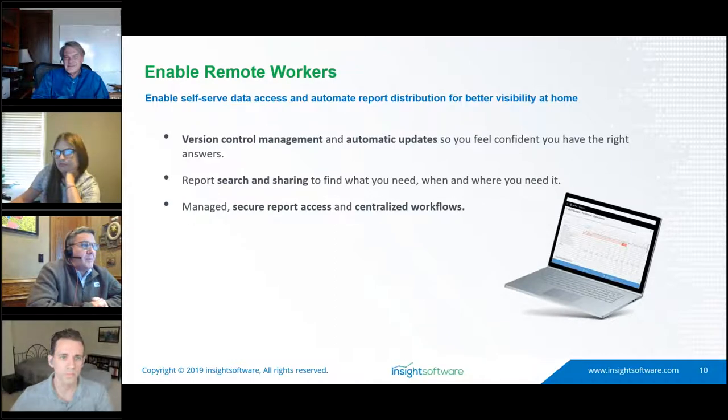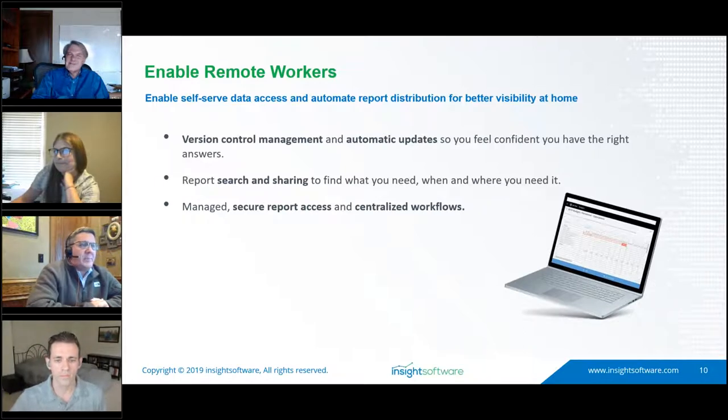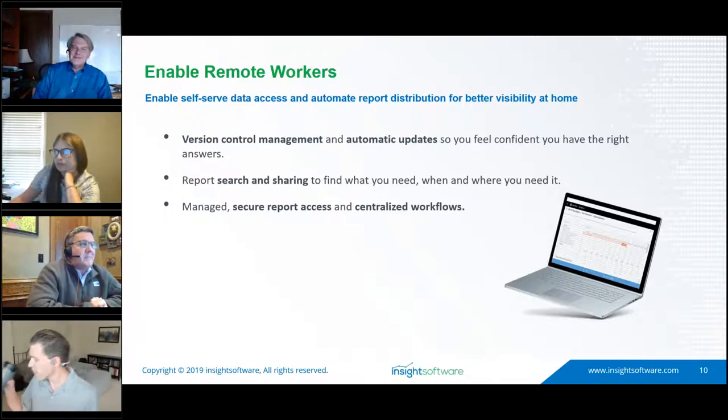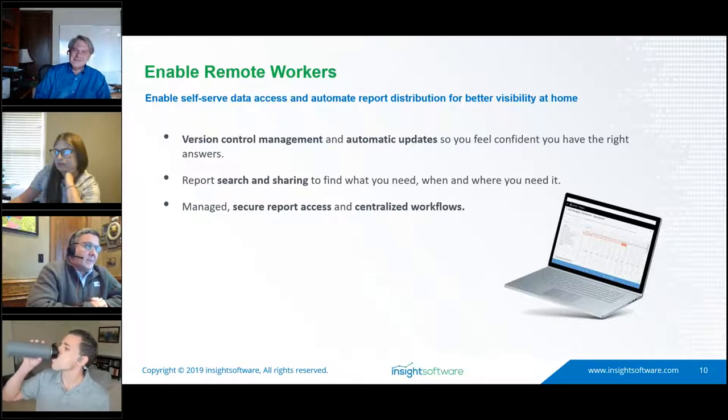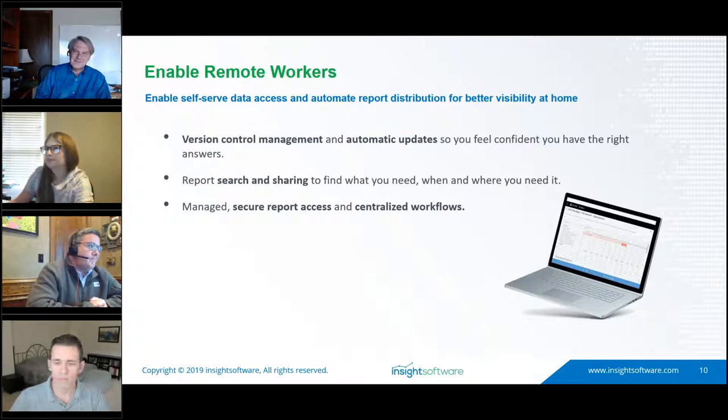Another key benefit is trusting the information you're working with. When 20 different people work with Excel reports, the question is always 'which version are you working with?' We eliminate that problem because the report is directly connected to your ERP data or CRM database. All reports pull from the same data source — even working remotely — and everyone is connecting to a single data source, all done in Excel.